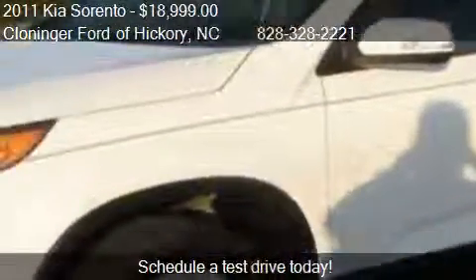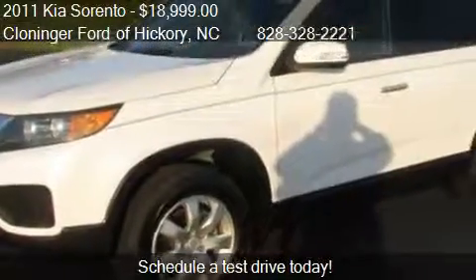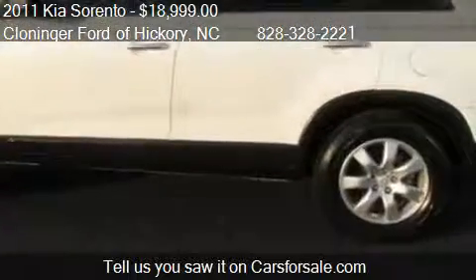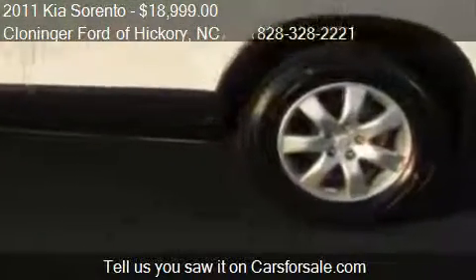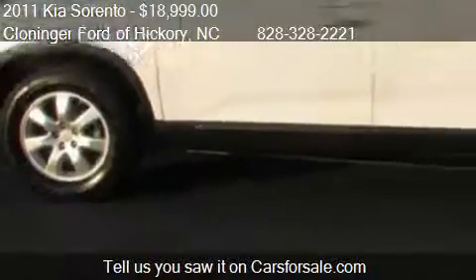This 2011 Kia Sorento has just over 13,950 miles. Call us at 828-328-2221 or stop by our lot.